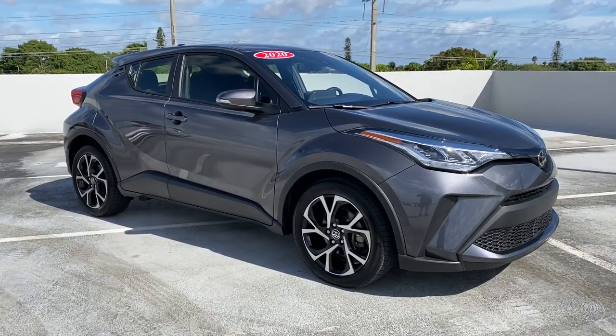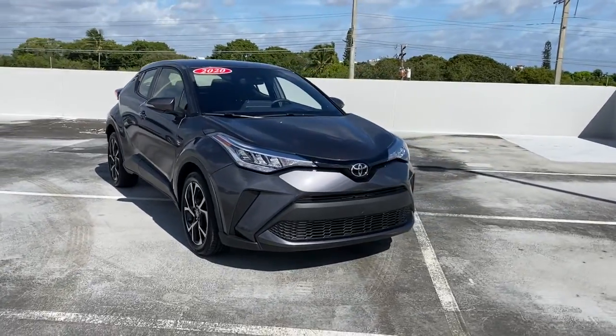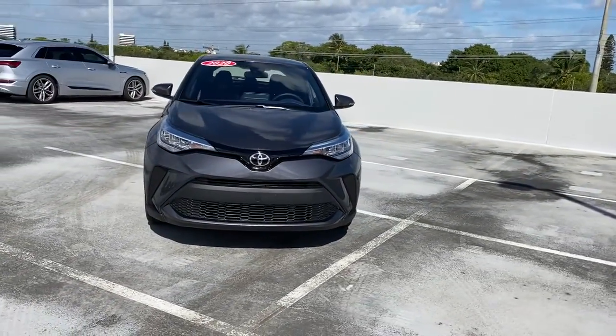Go home happy with the 2020 Toyota C-HR. This vehicle is an outstanding buy with fewer than 10,000 miles on the odometer.